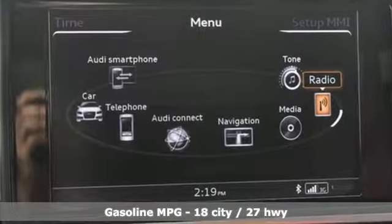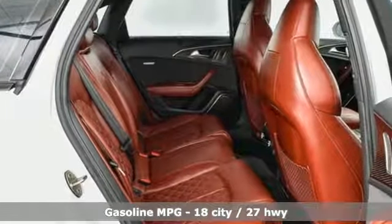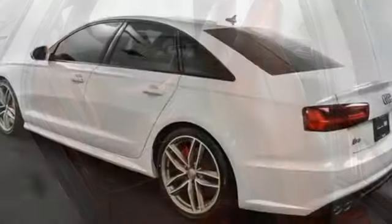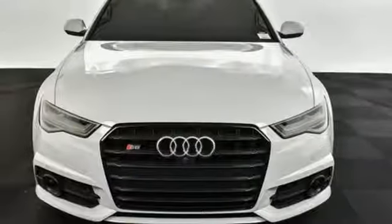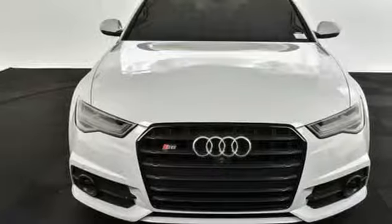Streaming audio, power heated mirrors, front heated leather bucket seats, auto dimming rear view mirror, doors and push button start proximity key, voice activated climate controls, auto shift manual transmission.